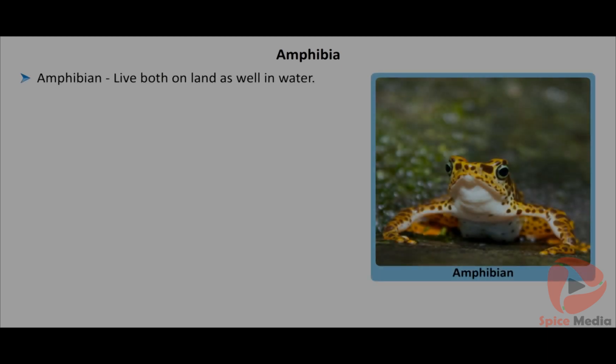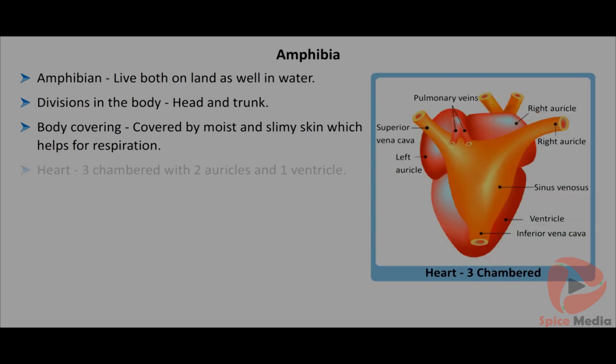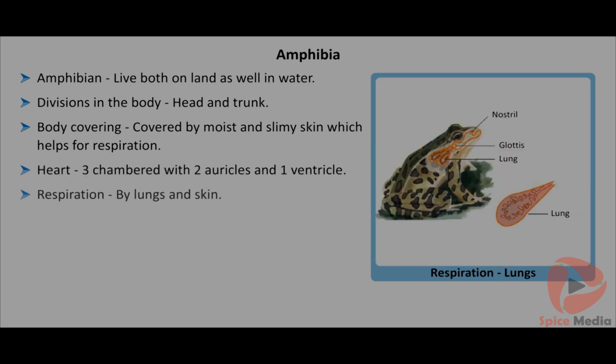Amphibians live both on land as well as water. The body is divided into head and trunk. The body is covered by a moist and slimy skin which helps in respiration. The heart is three-chambered with two auricles and one ventricle. Respiration is carried out by lungs and skin, but tadpoles respire with gills.